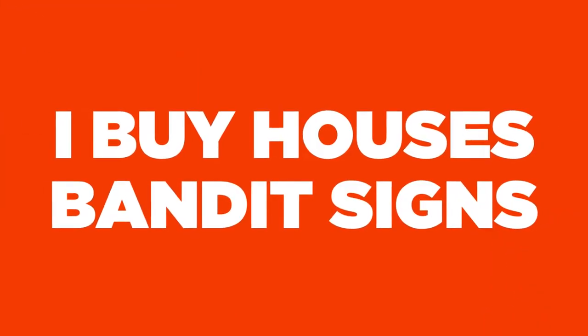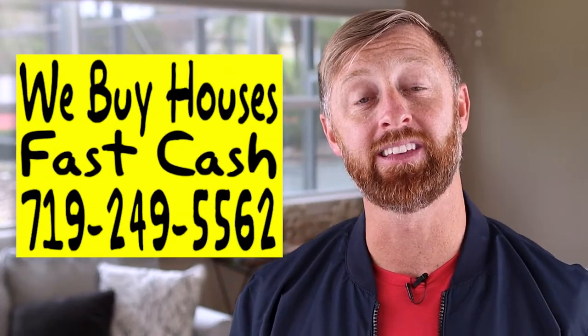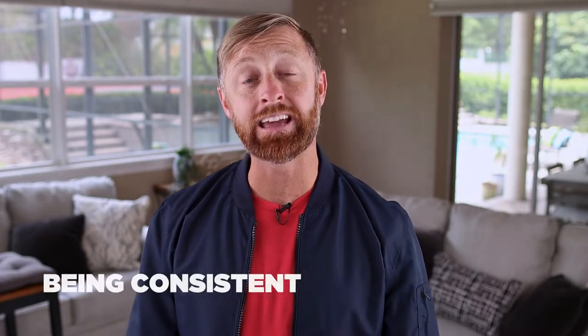I want to talk about 'I buy houses' bandit signs. We purchase a lot of houses by having consistent bandit signs going out — and I say consistent because it's actually pretty vital. You have to continuously put these things out. People have to see them multiple times and eventually they'll call when they have a house for sale. I once did a deal on Balance Circle — a guy looking to get out of his HOA and move back to Georgia. He was getting a lot of fines from his HOA, and we purchased that house using this exact sign: 'We buy houses, fast cash.' We fixed it up and sold it for a $59,000 net profit.